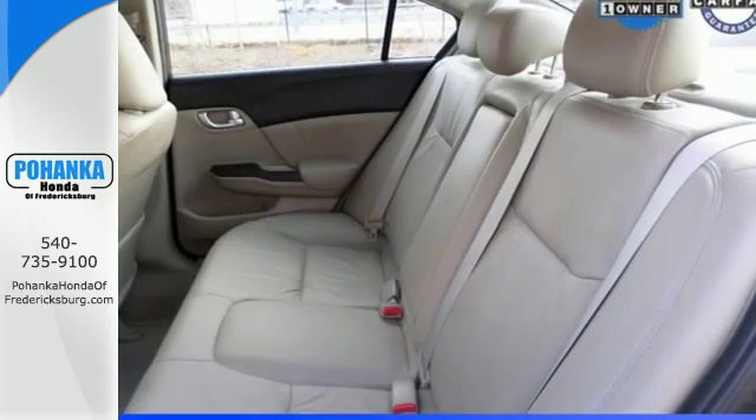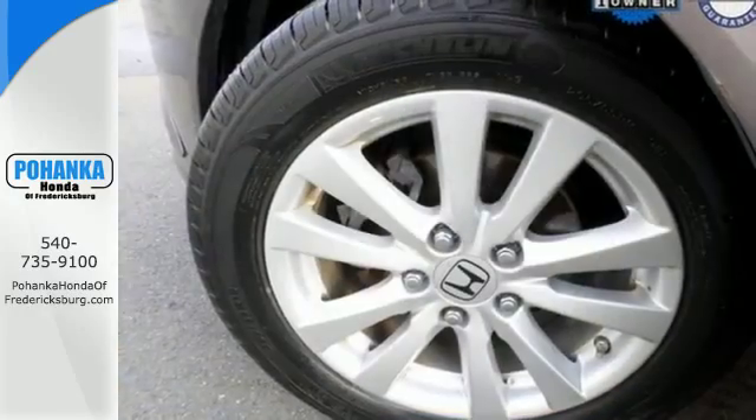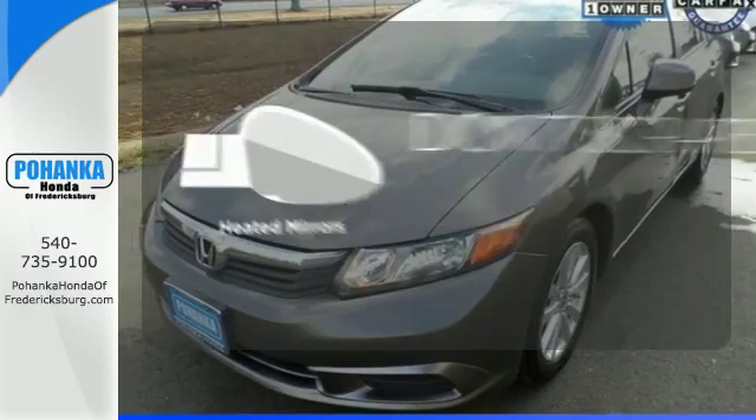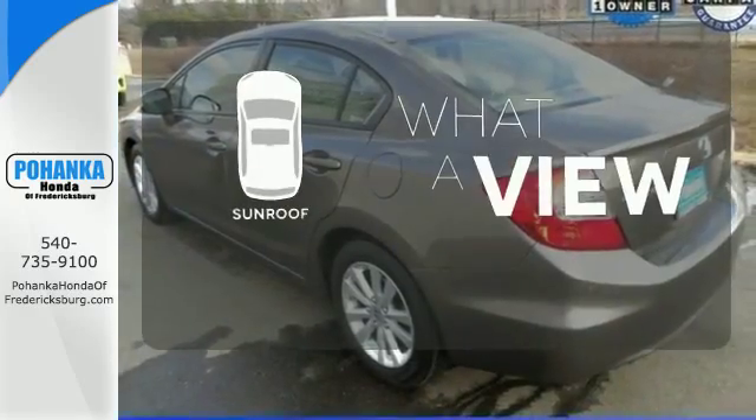Comfort is yours with its ice-cold air conditioning and tilt and telescopic steering wheel. Wrap yourself in the comfort of heated seats. Avoid scraping snow and ice with heated mirrors. The sunroof gives you fresh air for your drive.